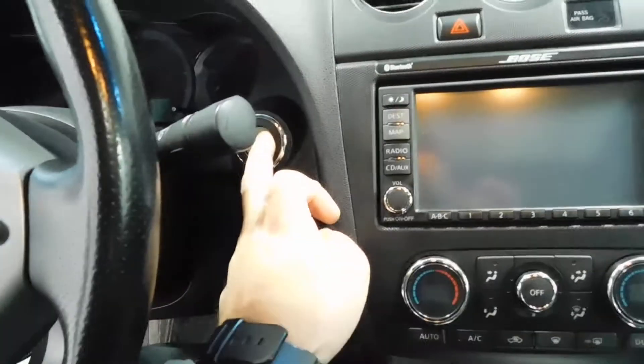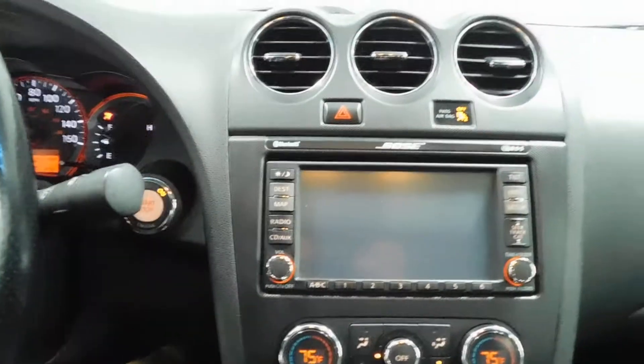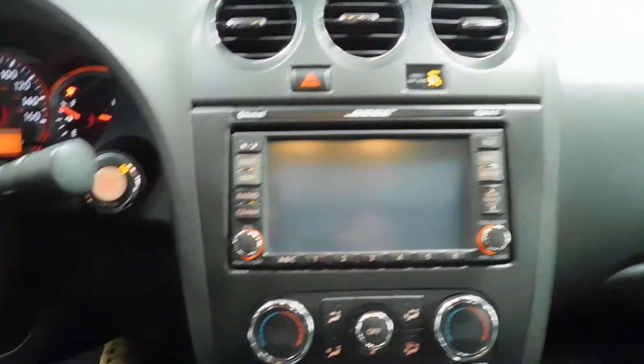I'm going to go ahead and sit on in this vehicle, put on the brake, push to start. The key was in my pocket — there we go.